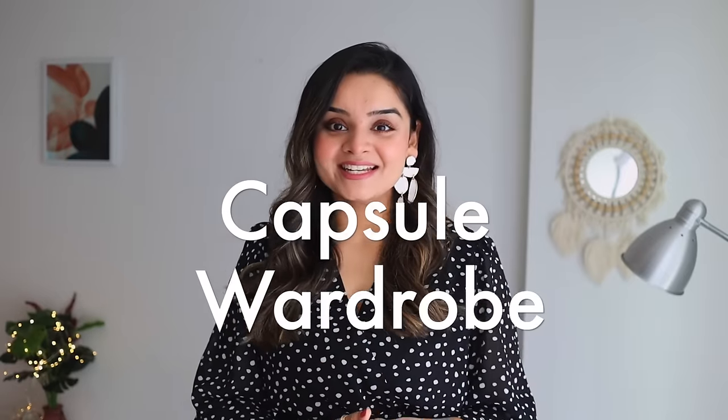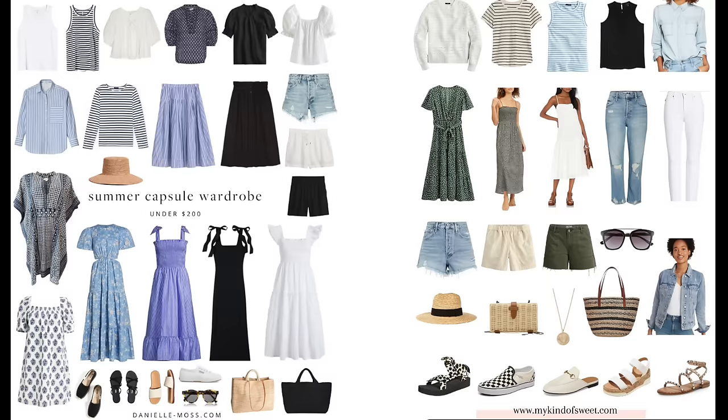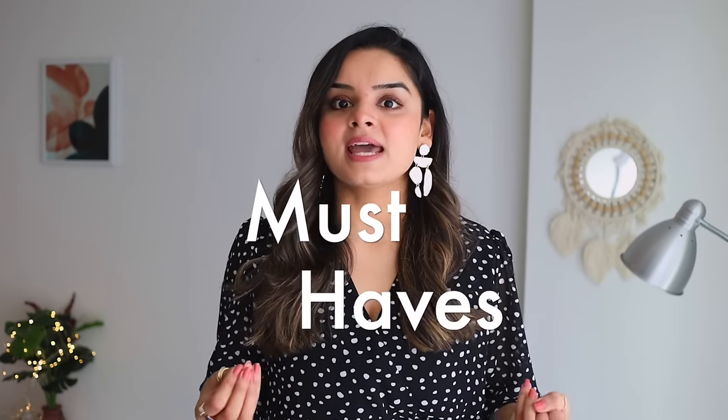Hi everyone, welcome back to my channel, welcome back to part 3 of our capsule wardrobe series. In today's video I am going to cover a lot of pieces — these are the foundational items that form any capsule wardrobe. By foundational I mean these are must-haves because with these items you can create multiple outfits again and again.